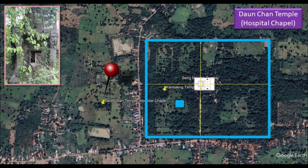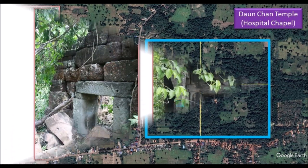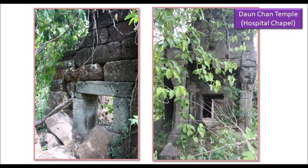Further outside the moat to the west is a structure known as Daunchan Temple. Interestingly, it is also known as Hospital Chapel. It reminds me of Jayatataka Barei and Nippon Temple, where there is a link to health but the ancient knowledge is lost. There isn't much to see for now but I wonder if people actually used this to get healings — thinking of healing from depression, anger, hatefulness, anxiety, and issues related to the mind and soul.